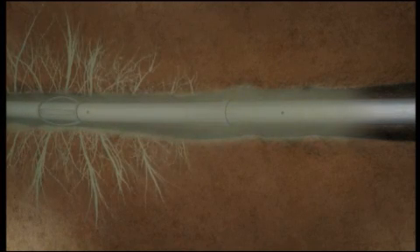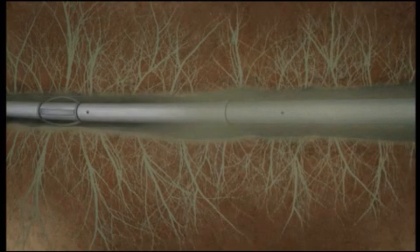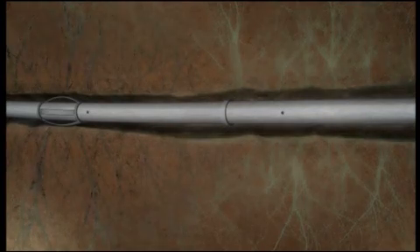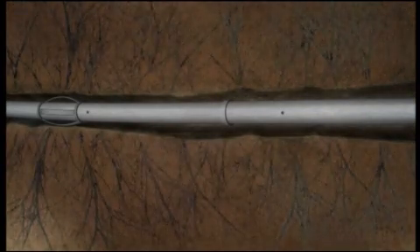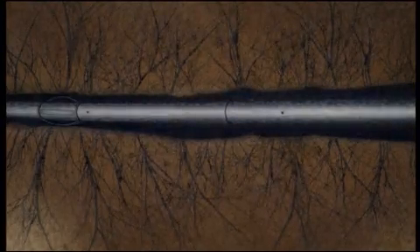Acid is jetted along the entire uncemented liner at high pressure, hence the acid exits the holes at high velocities. As the average hole spacing decreases towards the far end of the liner, this compensates for the friction pressure drop along the liner section and ensures even stimulation of the entire length of the well.